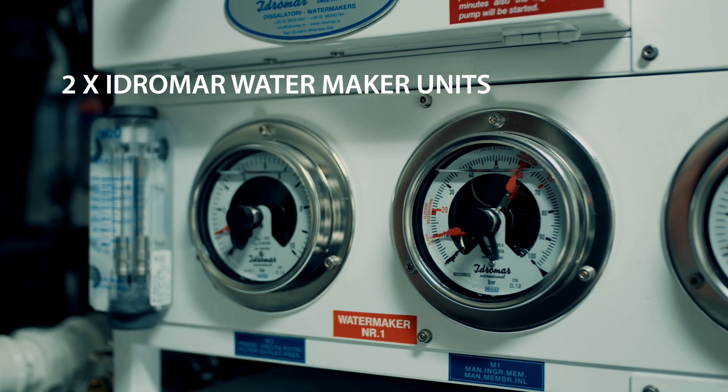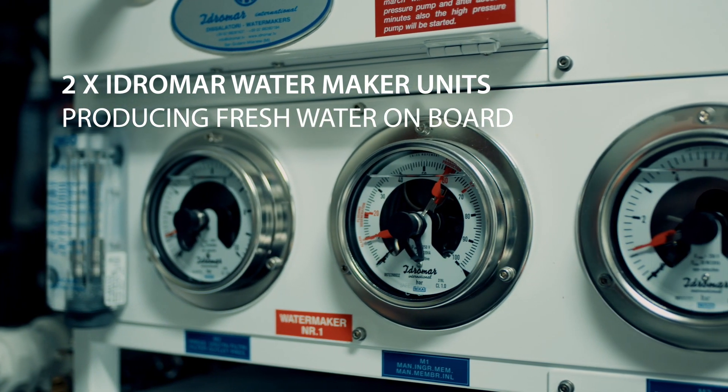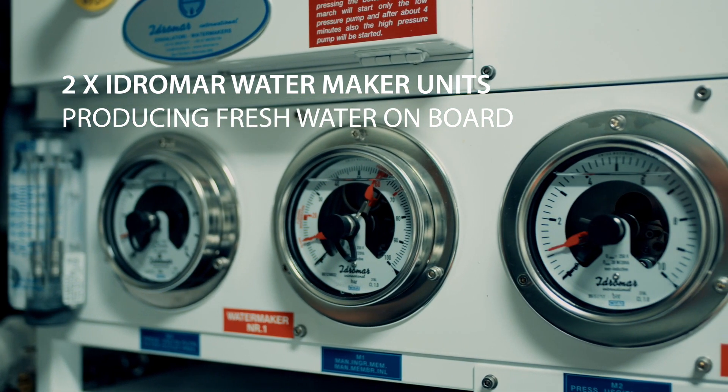Over here we have two water maker units. They are Idroma water makers which can produce a total of about 12,000 liters of fresh water per day.